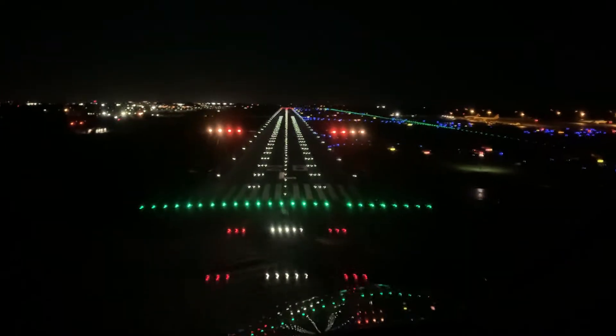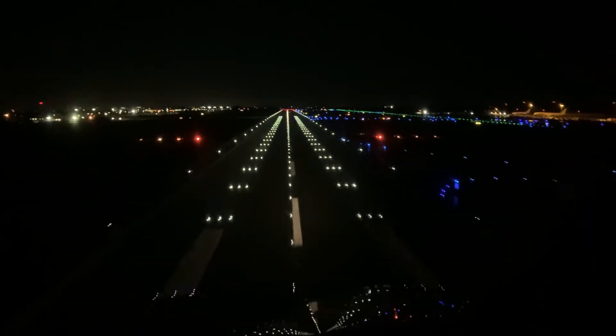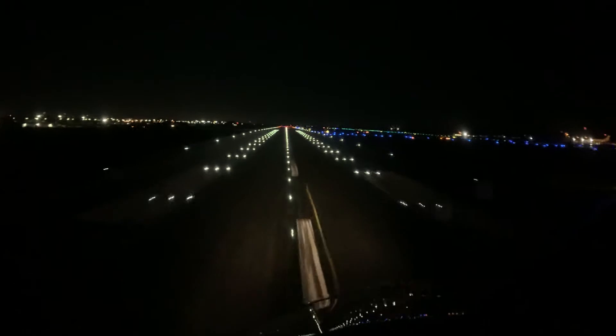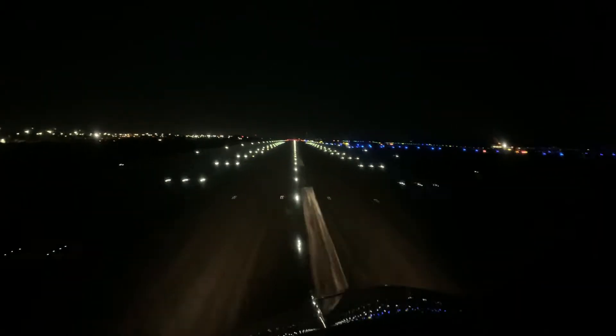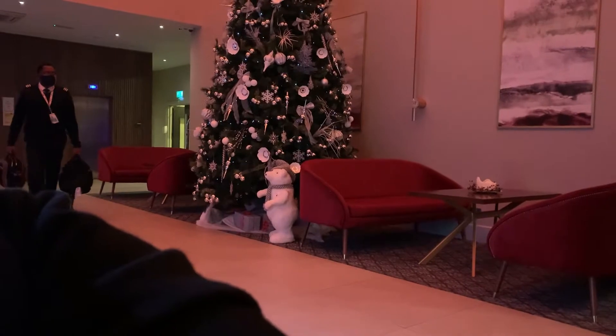In the next clip we're going to show you how we get to our airplane and what the procedures are for private aircraft. It always starts with waiting in the lounge for your crew members.